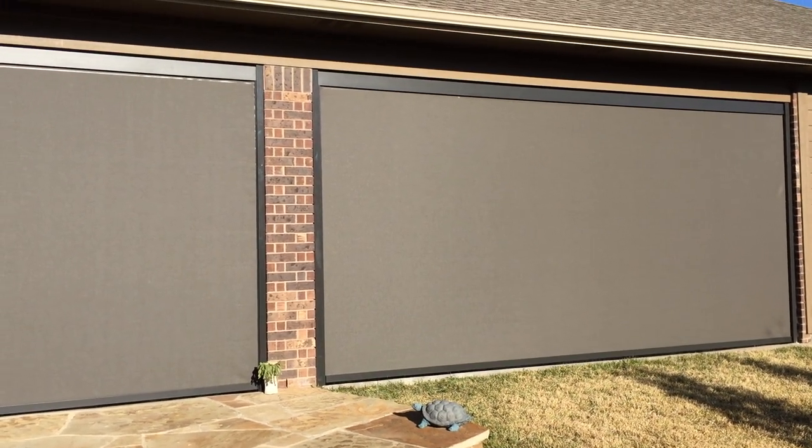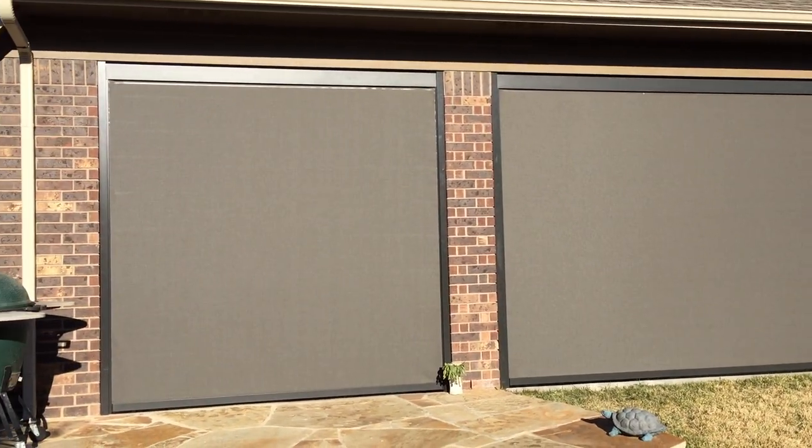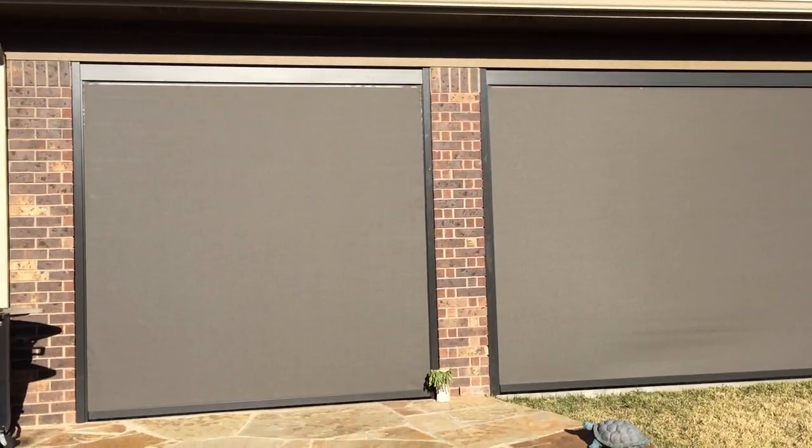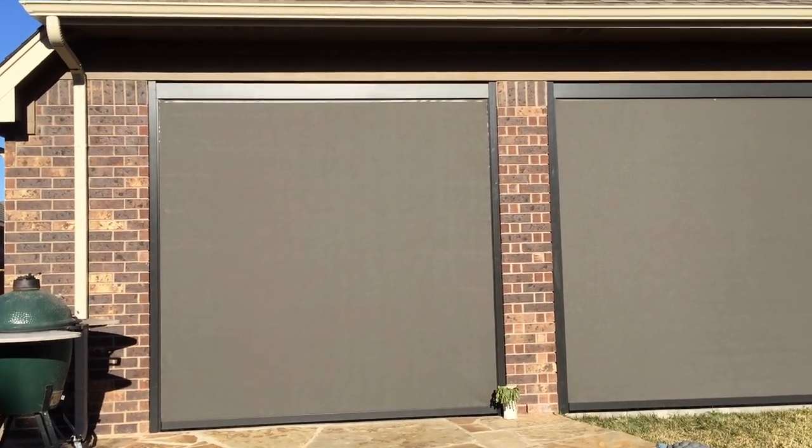And what I'm going to do here — they're actually in the down position right now. What I want to show you right now is the privacy you get with these. This is 95% solar screen. You are not seeing inside there. We actually have two people standing on the inside of the patio right now that you just cannot even see.